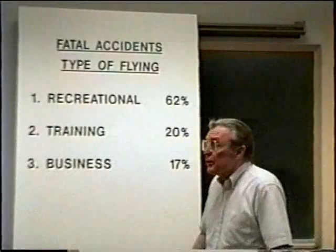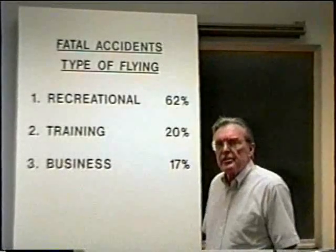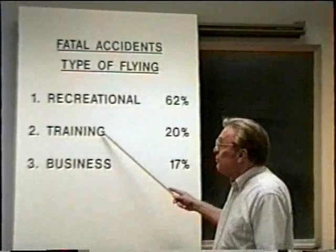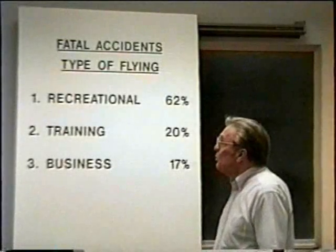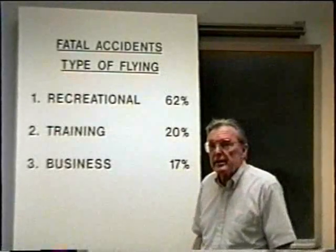Not because two-thirds of the flying being done is recreational flying. Actually, as near as we can determine, there's more flying being done in the training and business area than in the recreational area. But nevertheless, it's in the recreational or joyriding area that we have the vast majority of our fatal accidents.